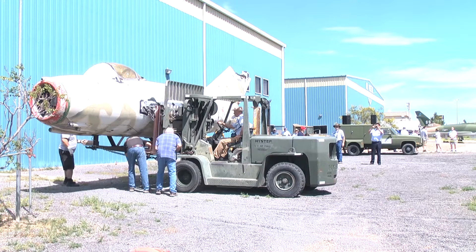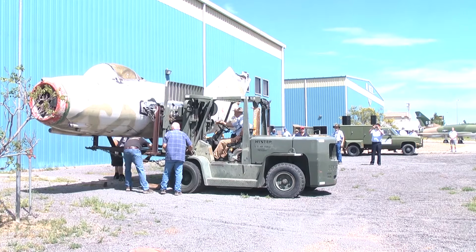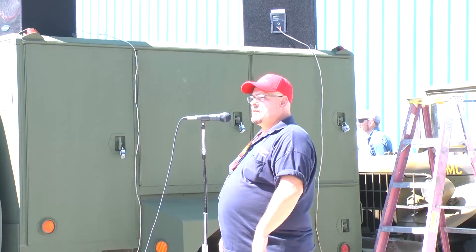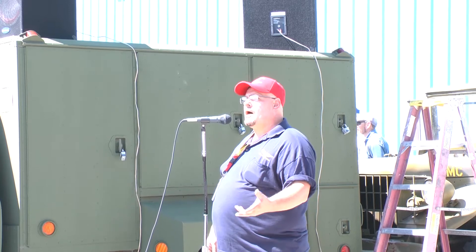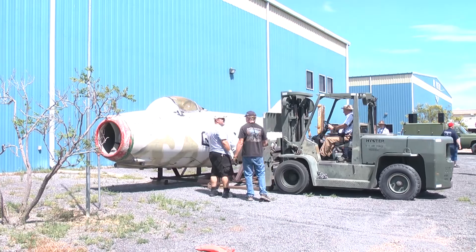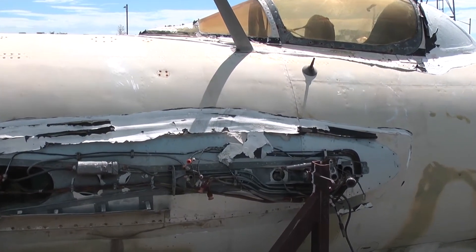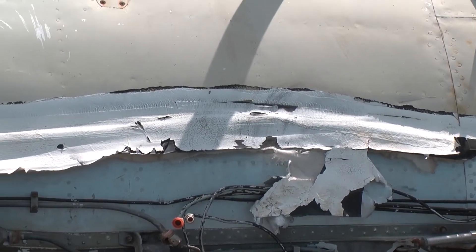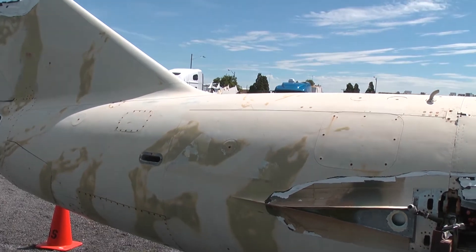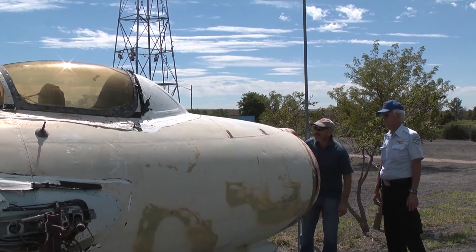That's why when we say you people are what keeps us running, it's not just a statement — because without you, we don't have the money to do this. Every single penny counts. It costs money to actually get these out of the boneyard. We don't just go there and say we want an airplane and they give it to us. It costs us money to load them, to get them de-milled, and then to transport them.